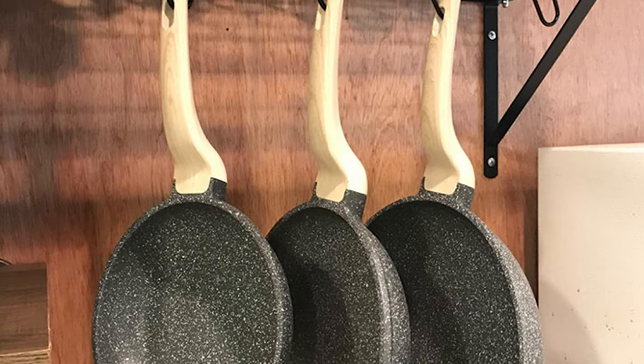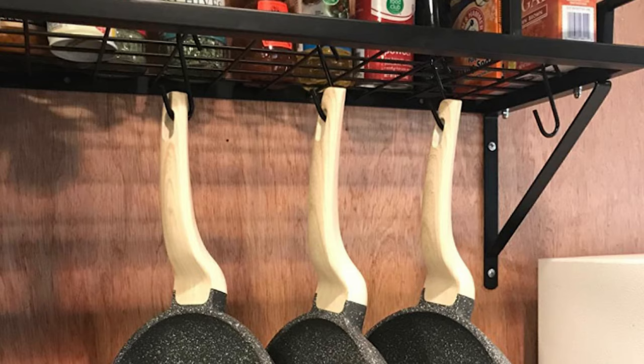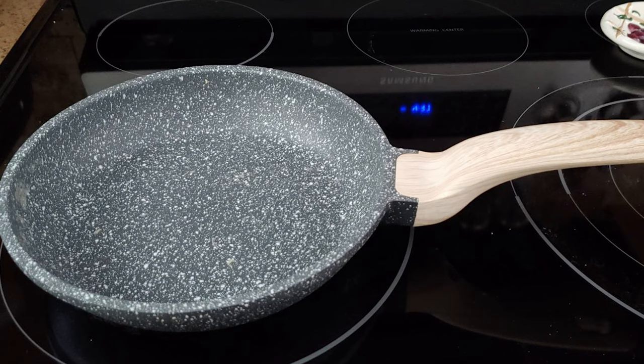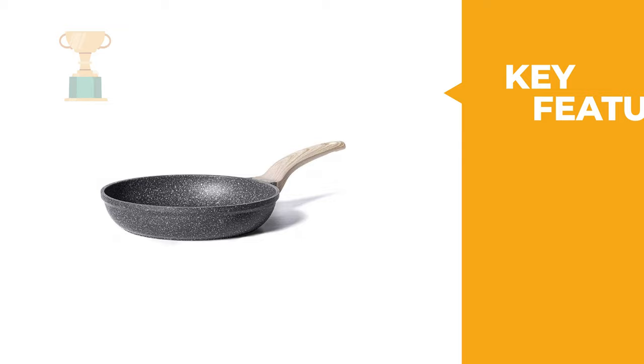The Karot comes with a wood-effect Bakelite handle that is comfortable to grip and stays cool while cooking. The cookware body is made of die-cast aluminum, which is more durable, sturdy, and super easy to clean up. If you're searching for a good nonstick skillet, the Karot Nonstick Skillet is your best choice.